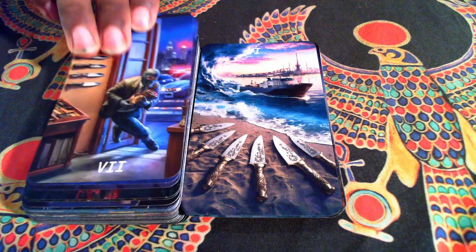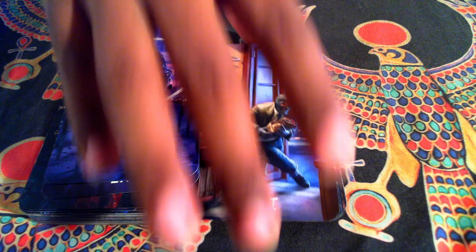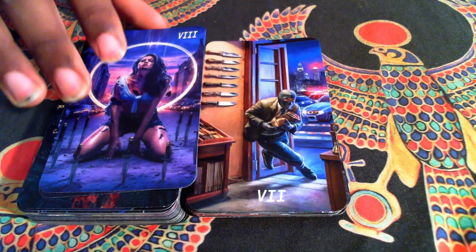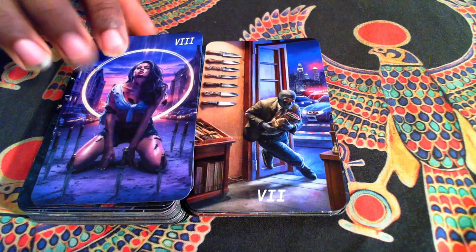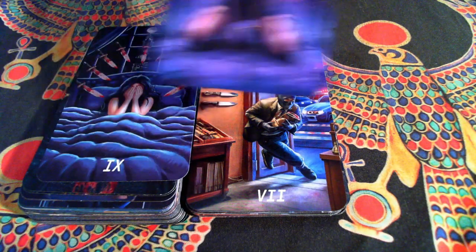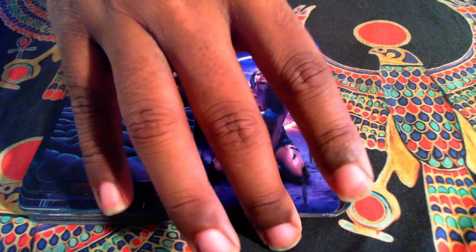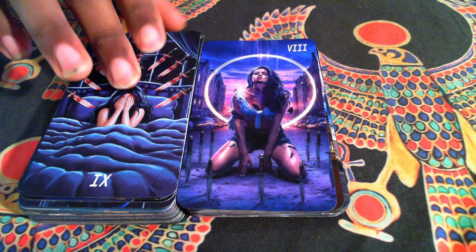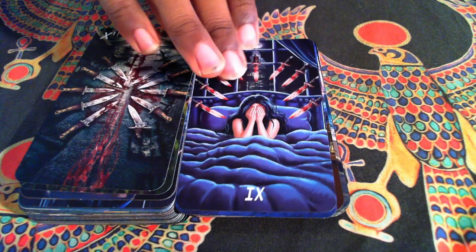I mentioned this on stream, but I have a thing for just people thinking they're getting away with something, only to see the cops. Our Eight — a lot of people kept saying 'that's a hot chick,' but she's not supposed to be. She's supposed to be someone overcoming. A classic Nine of Blades.